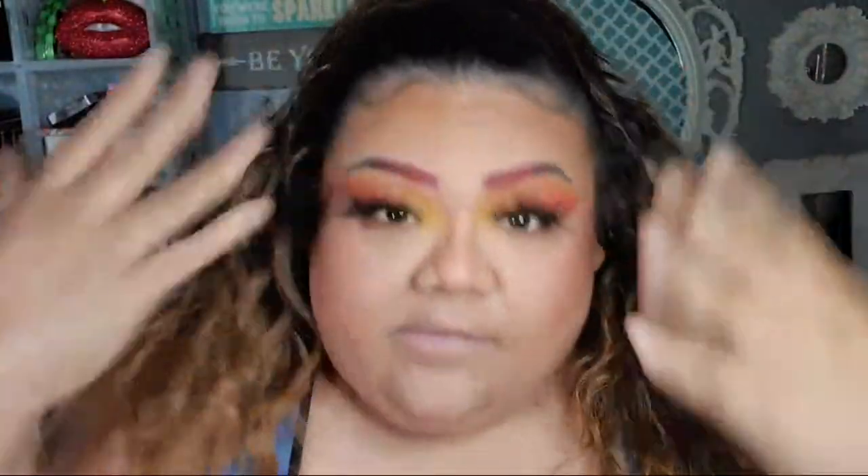And then next would be lippie. Since I have the color on my brows — like a purse is supposed to match your shoes — your eyebrows should match your lippies. So we're gonna go for this Juvia's Place Afrique Matte.